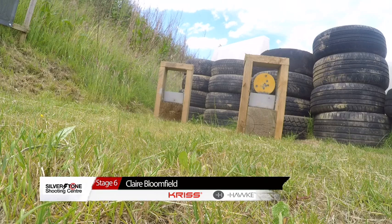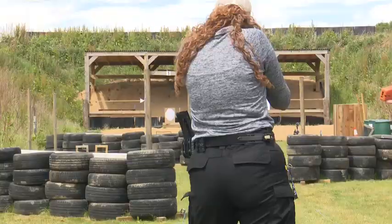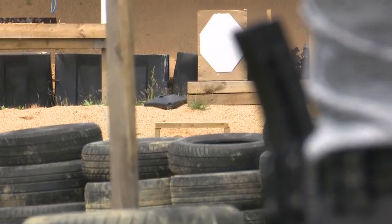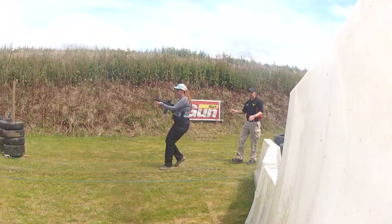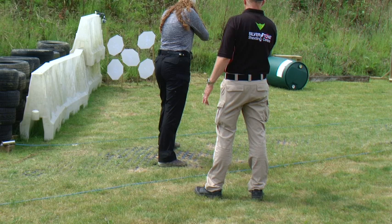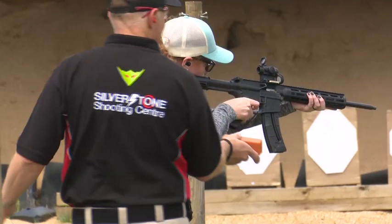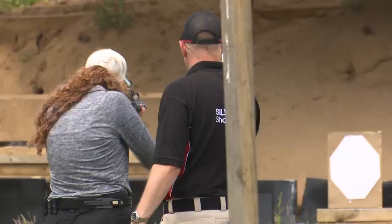Clare is doing well. A mag change again — last one, go on. Well done. Let's see how she tackles these paper targets. She's staying away — keeping it safe. But unfortunately another jam. It's a good run from Claire though — she's doing well. She's remembered about the magazine change, that's good. Great stage for me. Well done.